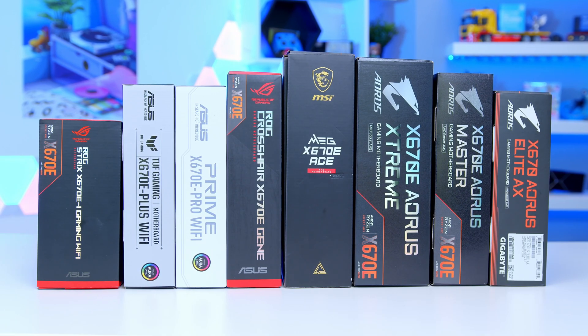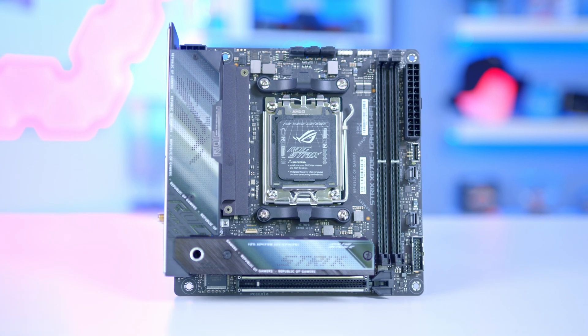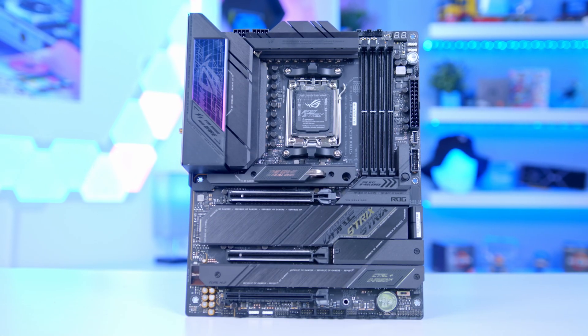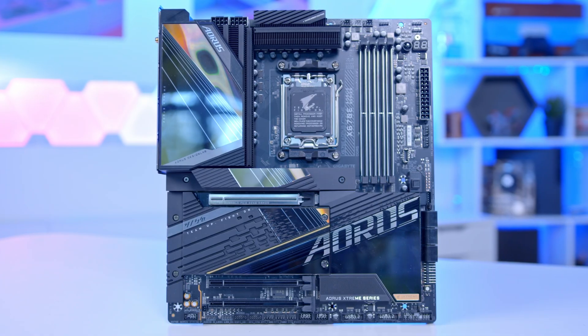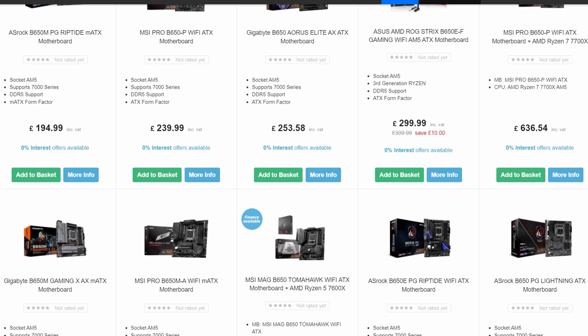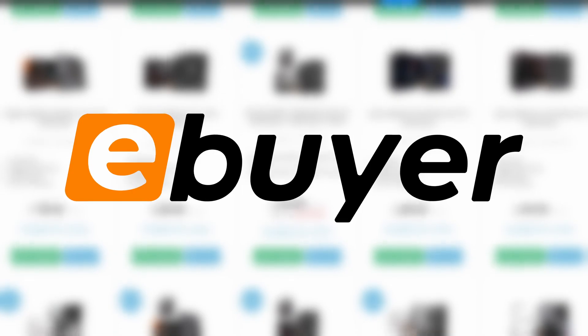There's a wide range of boards available to suit a wide range of form factors, from the smallest mini-ITX through to the largest EATX designs. There are options from motherboard manufacturers like Asus, MSI, and Gigabyte to meet all your needs. You can find the full lineup of X670, B650, and their extreme counterpart boards over on eBuyer.com.